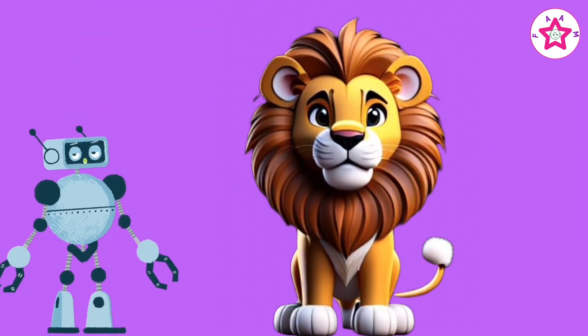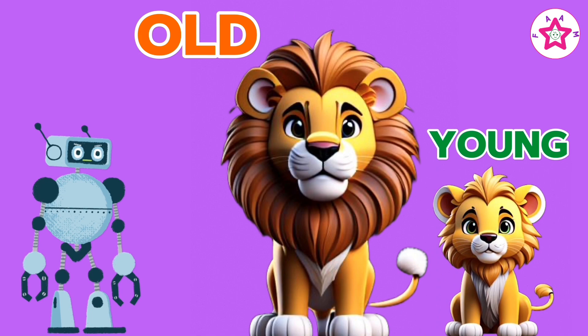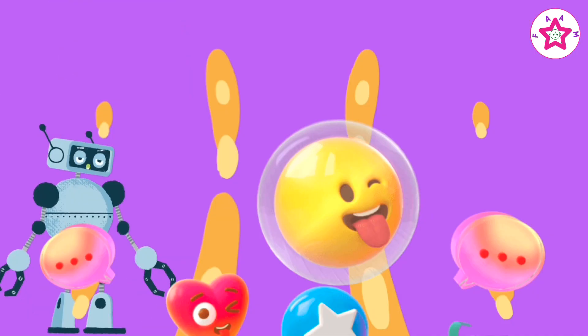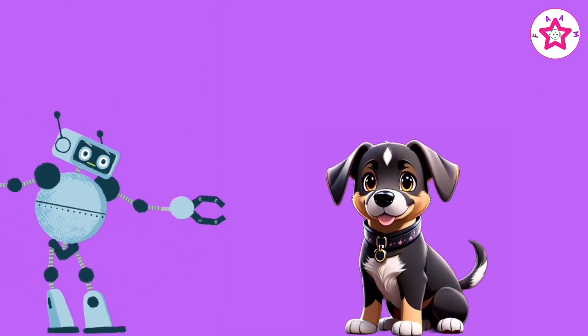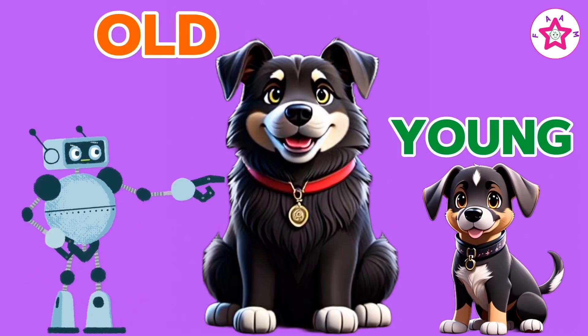Lion is old, cub is young. Old and young. Dog is old, puppy is young. Old and young.